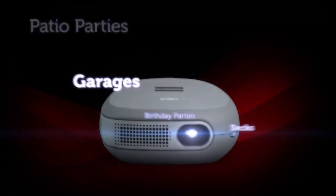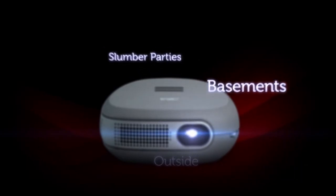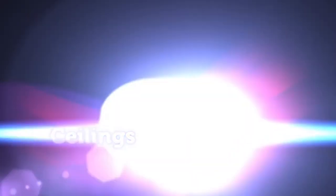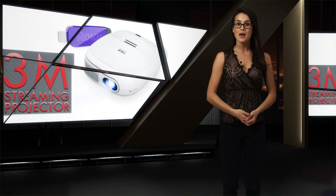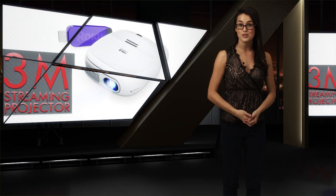This pocket-sized streaming projector offers stunning picture quality by using the same technology found in movie theaters. So instead of spending a small fortune for a night out at the movies, why not bring the family together at home with 3M's streaming projector?